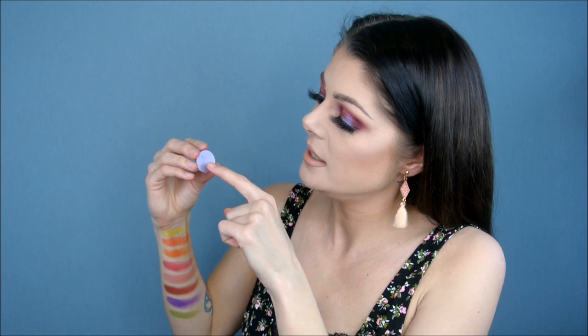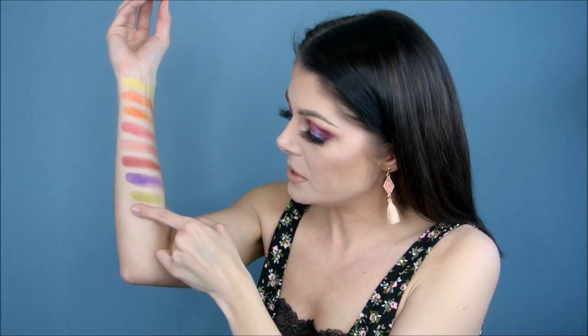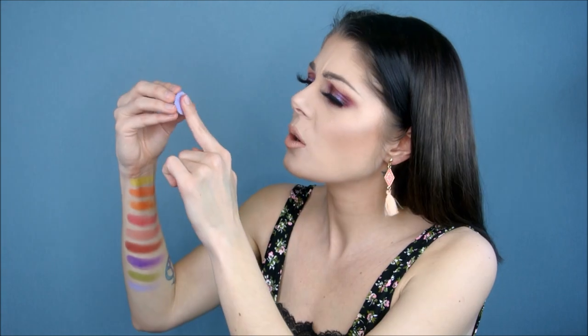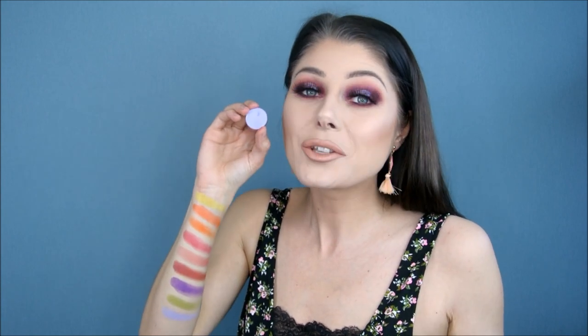Next color is Ice Ballet — a super shimmery light lavender gorgeousness. It's had a bit of a close encounter with my nail — oops. But this is a gorgeous color. If you're into pastels, don't miss out on this one. It is so beautiful, so soft and creamy. It is amazing if you're into pastels, like me.